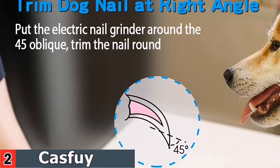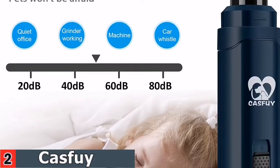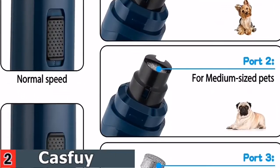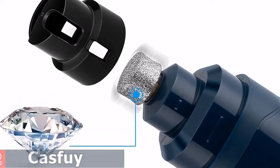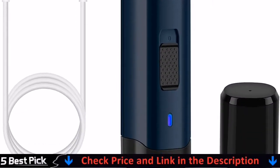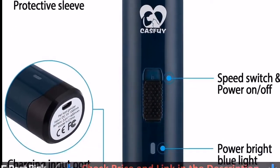The trimmer features an adjustable low-high speed design powerful enough to support heavy grinding. With 3 ports to match small, medium, or large pets, simply choose the appropriate port and speed depending on your pet's size and nail hardness. Many pets get stressed by the sound and vibration of pet nail grinders; however, this electric pet nail grinder uses a superior motor with super quiet technology that produces very low vibration, helping to sand pets' claws faster and easier.